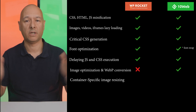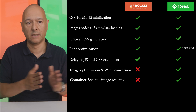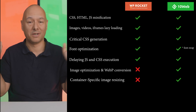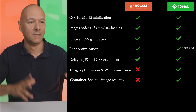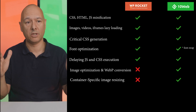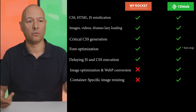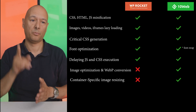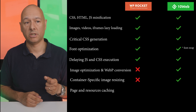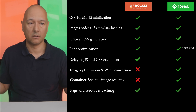For container-specific image resizing: WP Rocket does not provide image resizing but recommends external tools for it. 10Web Booster, on the other hand, automatically resizes images to fit the website container instead of forcing the site to load images at their original size — another plus for 10Web.